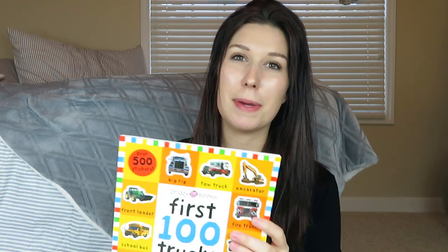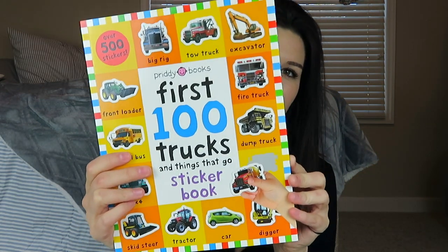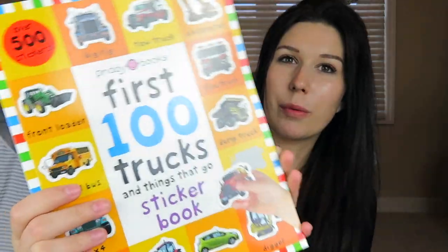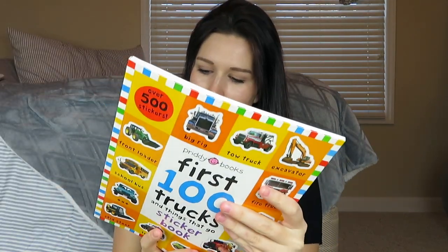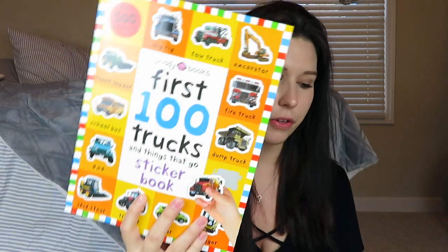To start off, the biggest item is this little sticker book. He does love stickers and so does Aubrey, so I thought this little book would be perfect to stick in my diaper bag for when we're at restaurants. It's the First 100 Truck Sticker Book — it just has a ton of stickers and little activity pages for them to do. I think this was about $7 off Amazon, but I will link it down below for you guys.